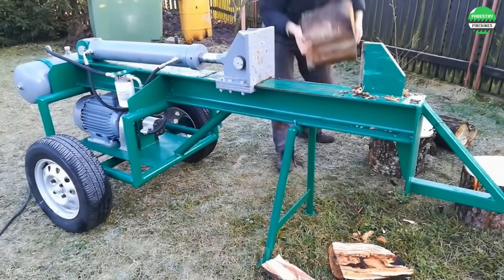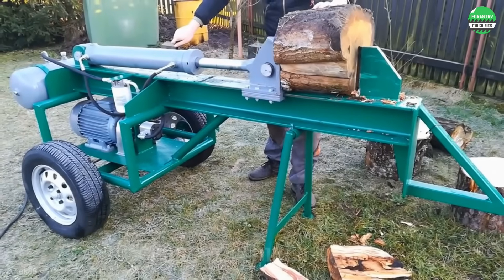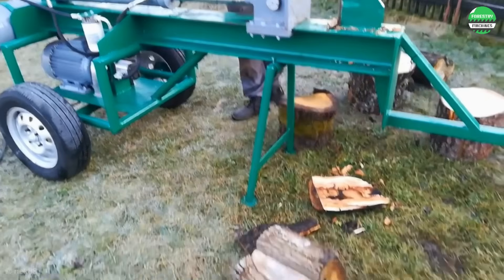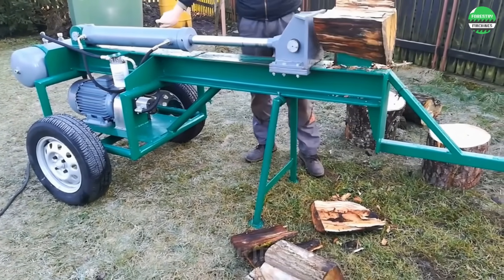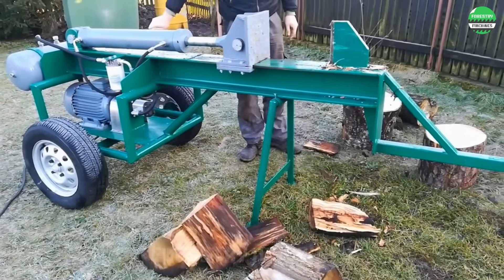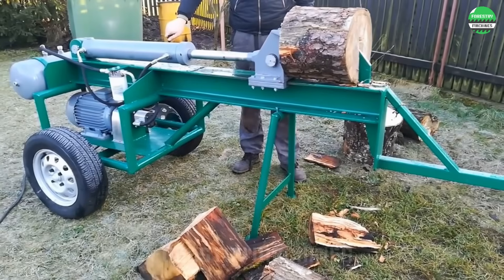This powerful hydraulic log splitter will turn heavy work into an easy task. The giant cylinder creates extreme pushing force. The 7.5 kilowatt engine and 40 liters per minute pump ensure high performance. The mobile design with 13-inch wheels allows for convenient transportation.